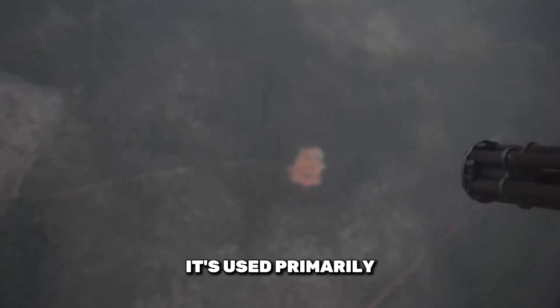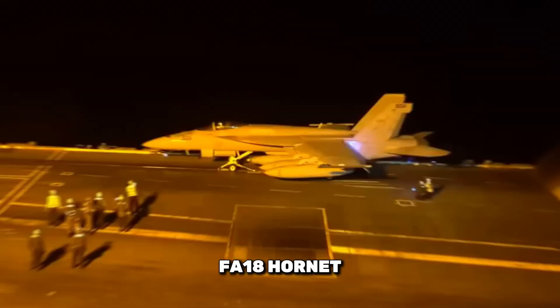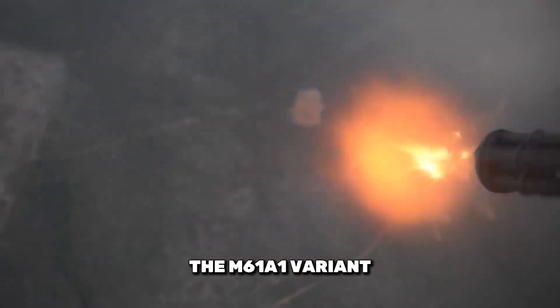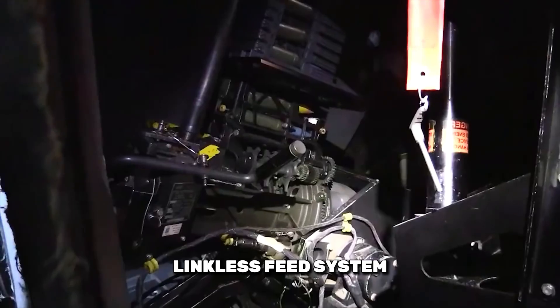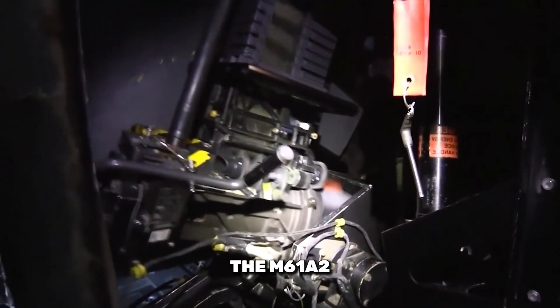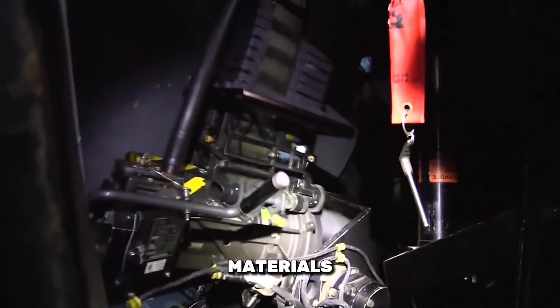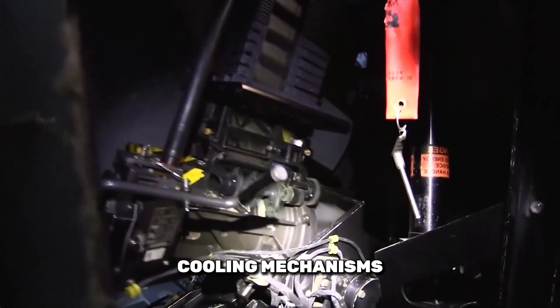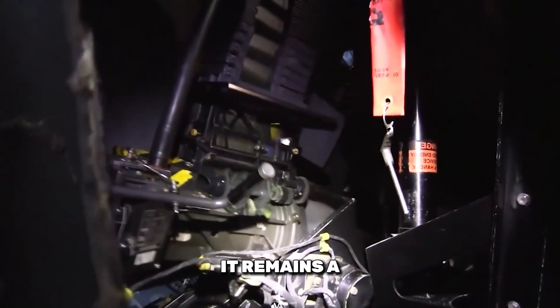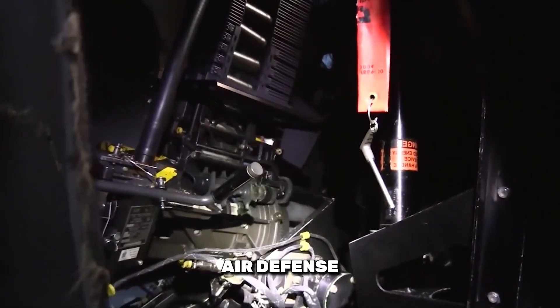It's used primarily on aircraft, including the F-16 Fighting Falcon and the F-18 Hornet. The M61A1 variant introduced a linkless feed system, which improves reliability and reduces the risk of jamming. The M61A2, an even more advanced version, incorporates lighter materials and improved cooling mechanisms, enhancing performance. It remains a key component in modern combat aircraft, ensuring effective air defense.